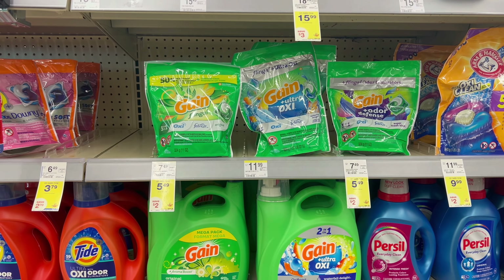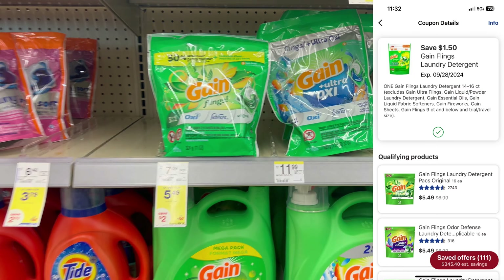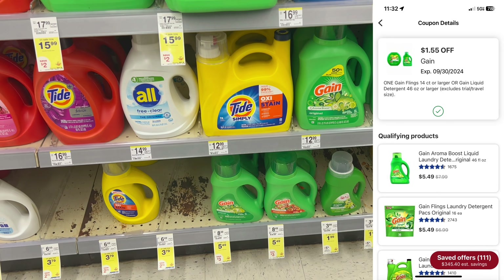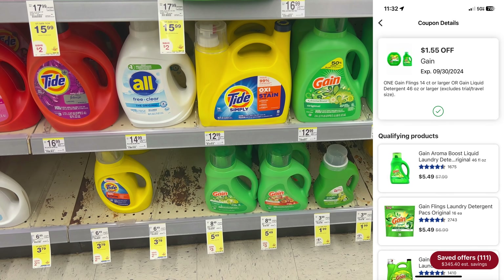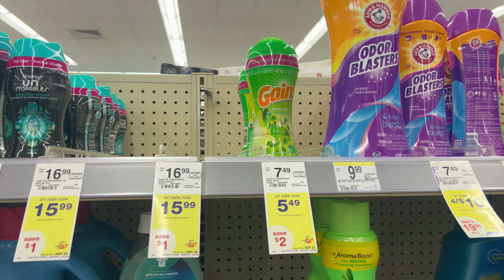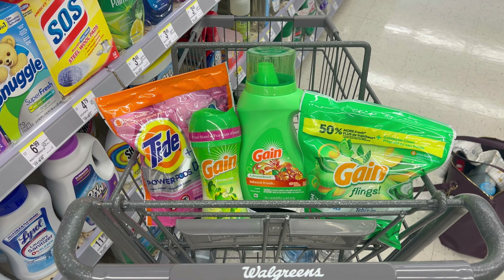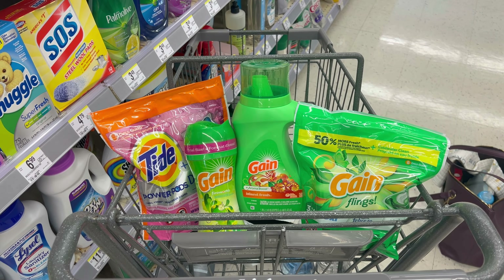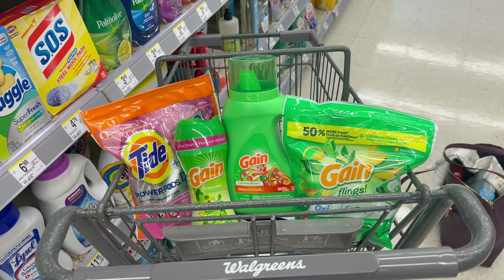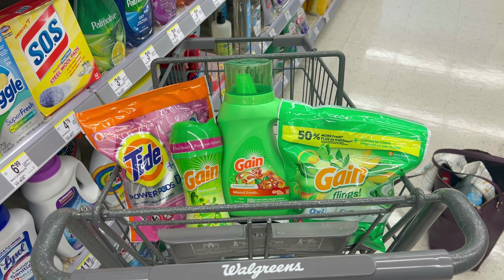Next is my favorite deal for laundry products — we have some pretty high-value digital coupons. I'm going to grab one Gain Flings for $5.49 with a $1.50 digital coupon, a Gain Liquid for $5.49 with a $1.55 digital coupon, a Tide Pods with a $2.05 digital coupon, and Gain Fireworks with a $1.50 digital coupon. Total is $21.96. After all the coupons come off, you'll pay $15.36 plus taxes, earn back a $5 register reward, making it $10.36 for all four products — or $2.59 each. This is the cheapest I've seen it in months, so definitely stock up this week.